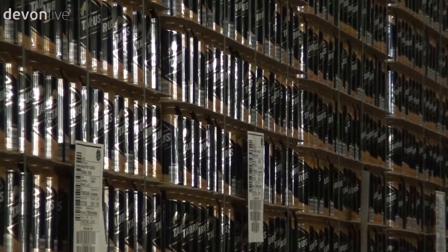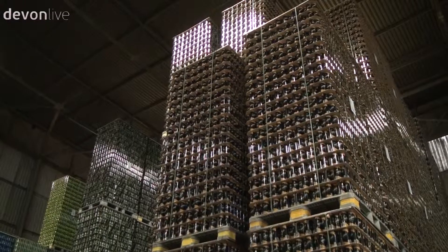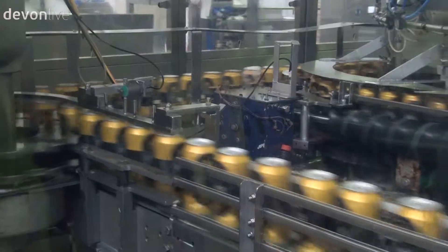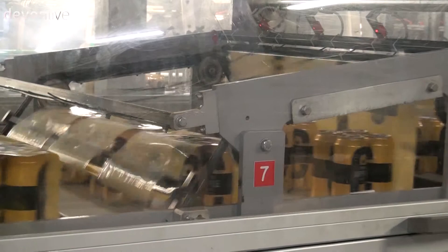Hundreds of empty tins come in soft and fragile and are stored in the warehouse. The cans are then rinsed with dry, sterilised air. They come into the filler at high speed, before the top of the can is seamed onto the can's body. The cans then head through a cooling process, before they, like the bottles, are packaged depending on the client's specifications.